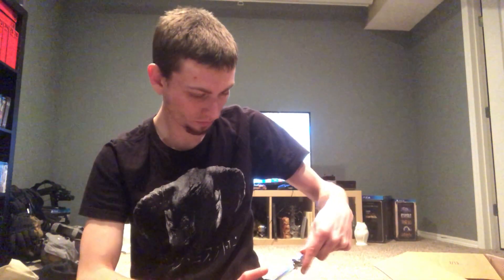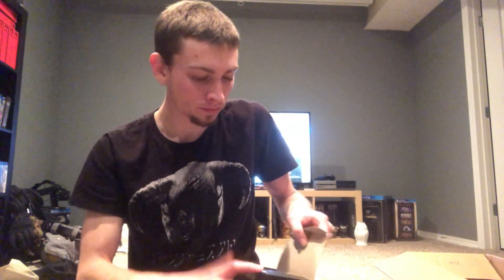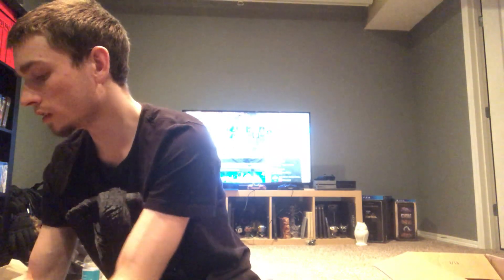Yeah, a Deirdre Tillman replica. Put that off to the side.